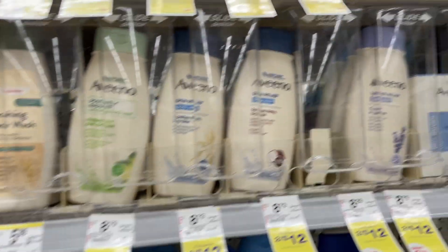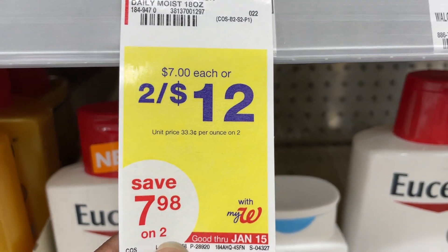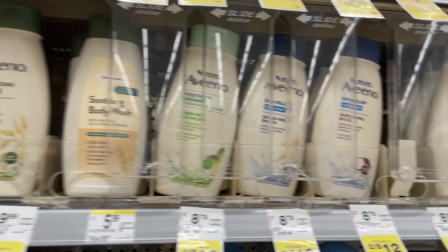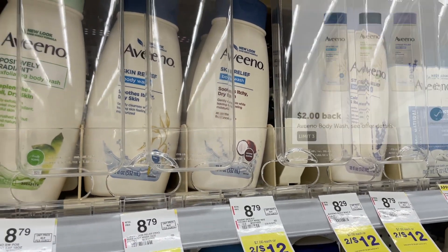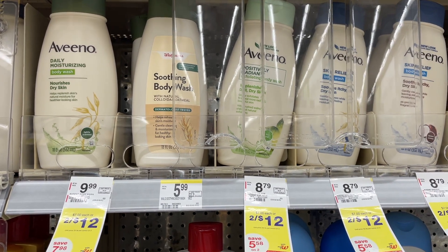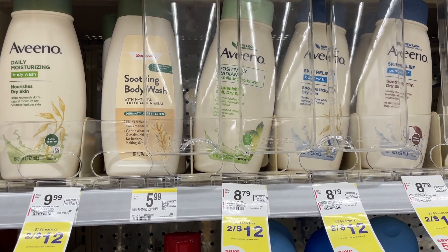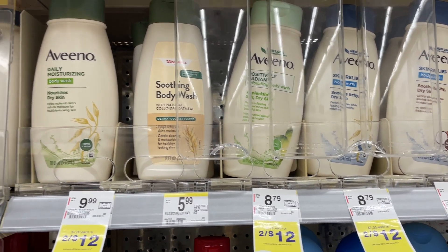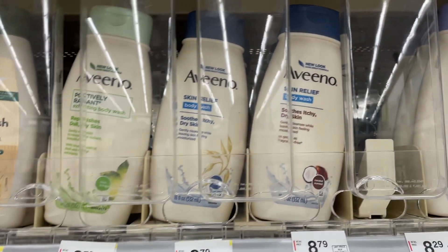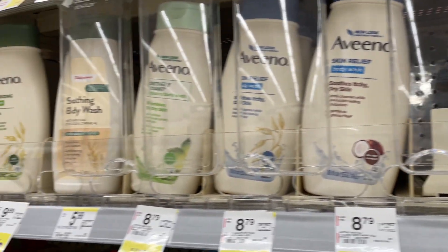The Aveeno body wash is on sale this week — one for $7 or two for $12. Picking up one at $7, we have a $2 digital dropping it to $5, then Ibotta gives back $2 making your final cost just $3 for one. Or pick up two at $12, use that $2 digital paying $10, then submit to Ibotta getting back $4 — still $3 each. This deal can also be paid with Walgreens cash.